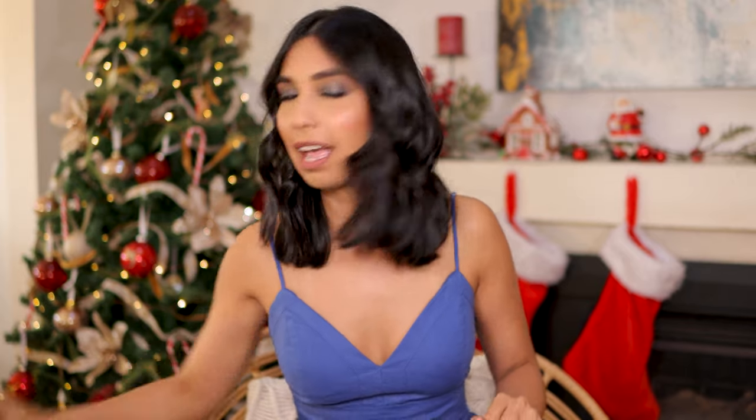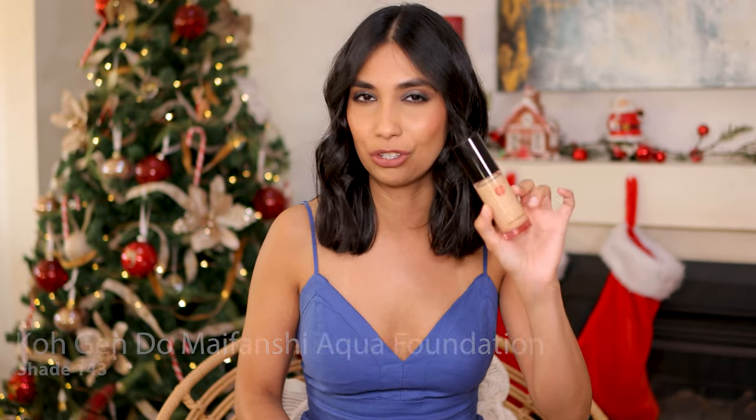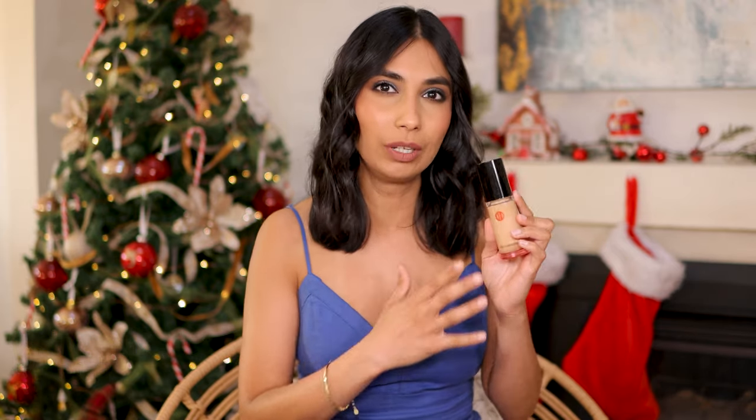Now in second place I have the foundation I recently reviewed — the Kojin Doe Aqua Foundation. This is not a matte foundation, it's more of an emollient, more of a dewy foundation, but it's not too dewy. Formulas that are a little bit more dewy than this my combination skin can't really handle, but I think this is the perfect amount of dewiness for my combination skin. I love how natural this looks. For those of you looking for a slightly emollient hydrating foundation formula that's going to be really forgiving if you have dry patches, and also not bad for your oily areas, and looks super skin-like — this is it. When I reviewed this and did a whole wear test, I was actually having a pretty bad skin day and still this made my skin look absolutely beautiful.